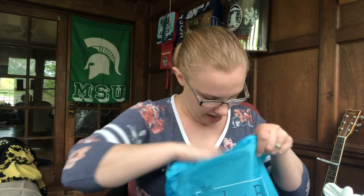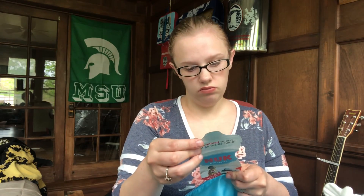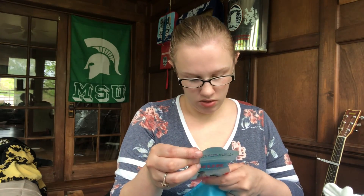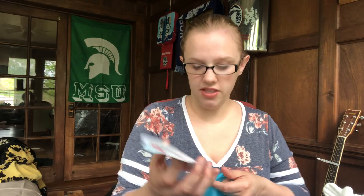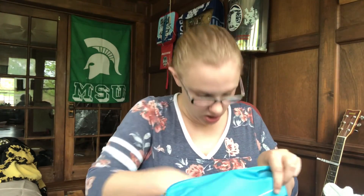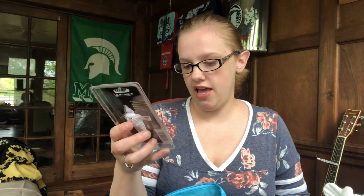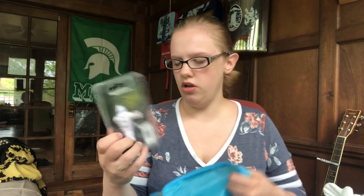They have a coupon for a Nook sippy — you can get either the sippy 360 spout or the straw — and this is a coupon for a dollar fifty off. They also have a digital tire pressure gauge.